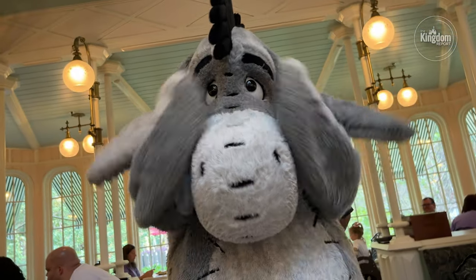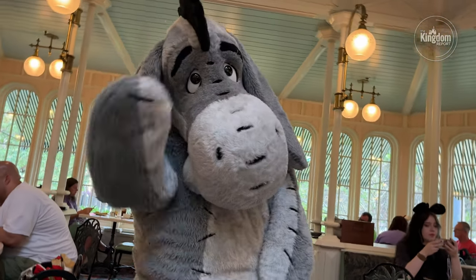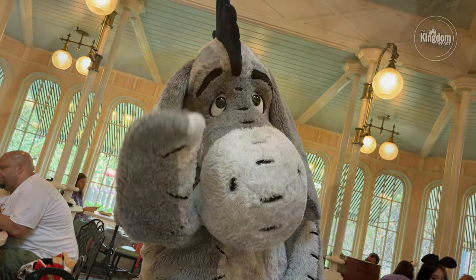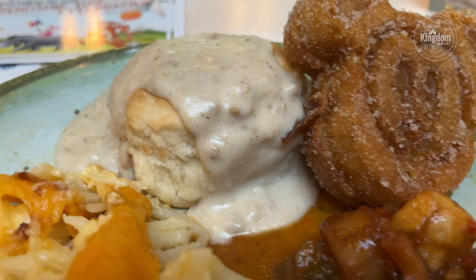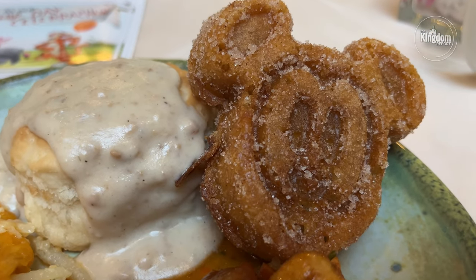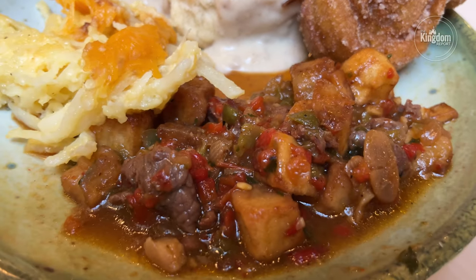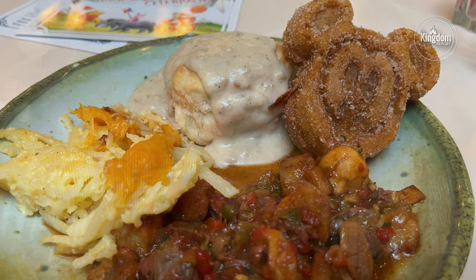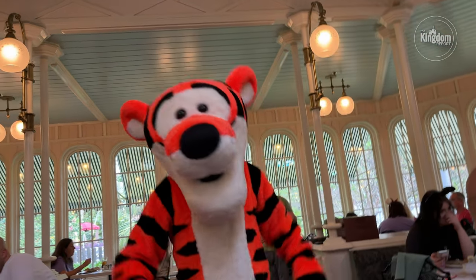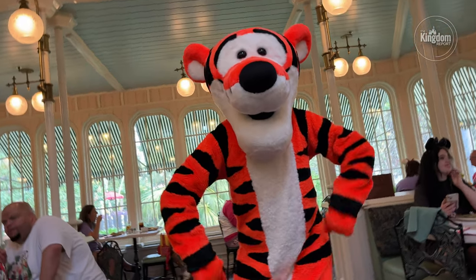Next up was Eeyore, and I have to say he was in a great mood — I'm not used to Eeyore being this excited to see me, usually he's quite gloomy. Following him, plate number three: biscuits and gravy, a churro Mickey waffle you didn't even need syrup for — that was outstanding — a second helping of that prime rib hash, and the ooey gooey cheesy potato casserole. It really hit the spot. I finished off my character experience partying with Tigger, who is always the life of every party.